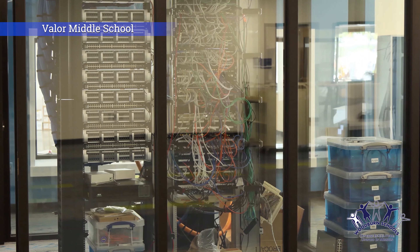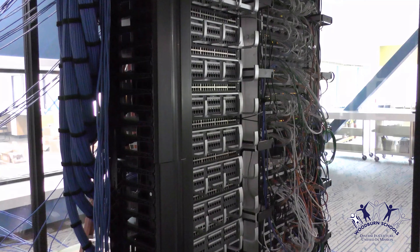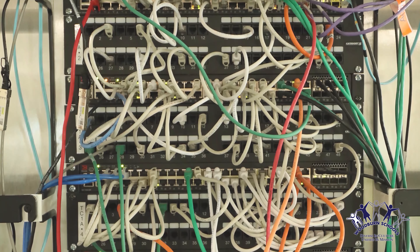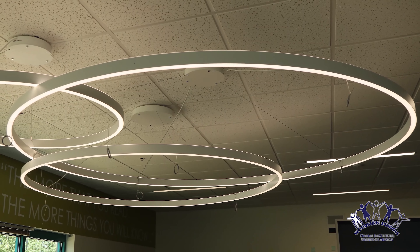This is kind of a showpiece — it's the district's data center for this building, so students can use that as a learning opportunity. Everything was designed in this building to be functional, but yet provide learning opportunities for our students.